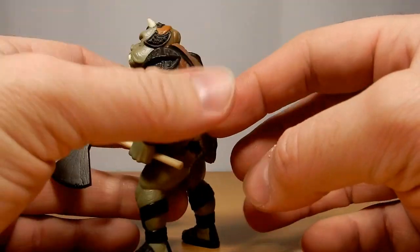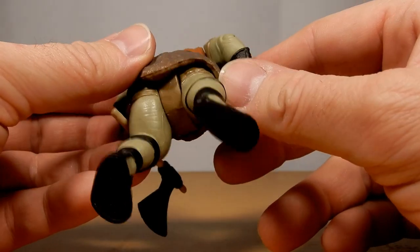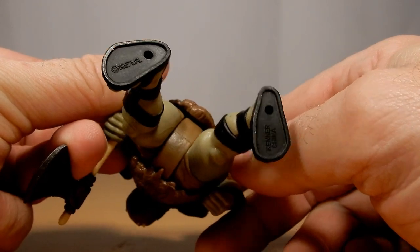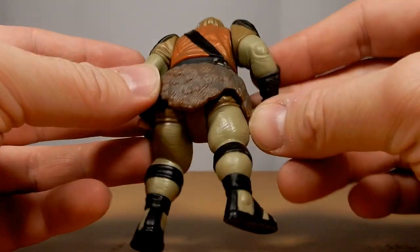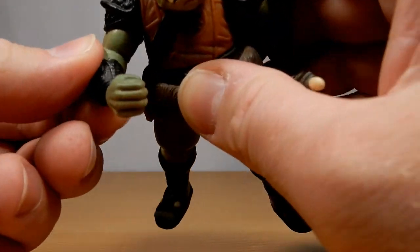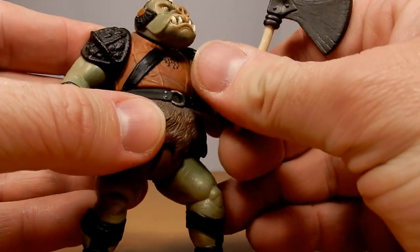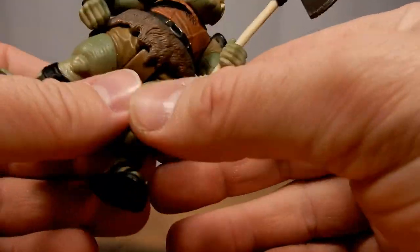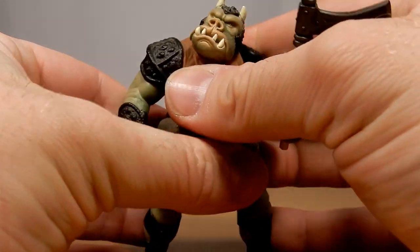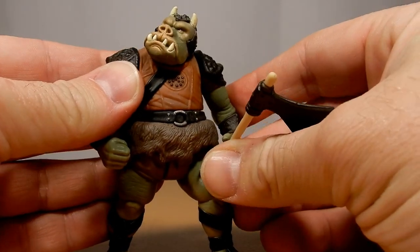You used to stare at these figures on the back of the packaging — what else was out there, what were we looking forward to getting, what did we want to ask for Christmas or birthdays? On the bottom of the feet: 1997 LFL, Kenner China. He's just a nice beast of a figure — a punching fist, just an aesthetically pleasing figure. He does have poseable ability at the waist too, so a bit more than 5 points of articulation — actually 6 POA on this figure. So that's cool.